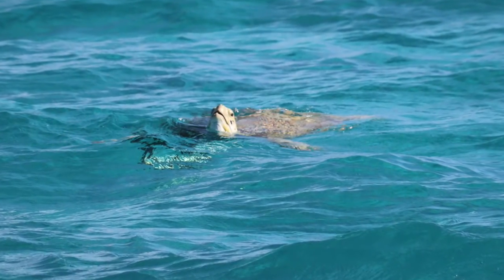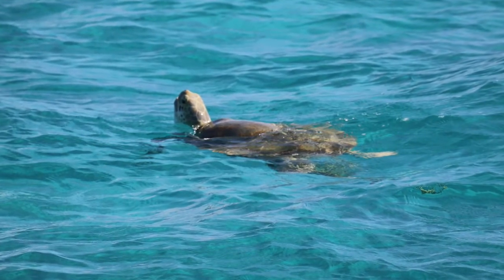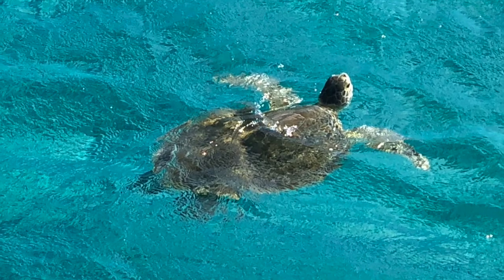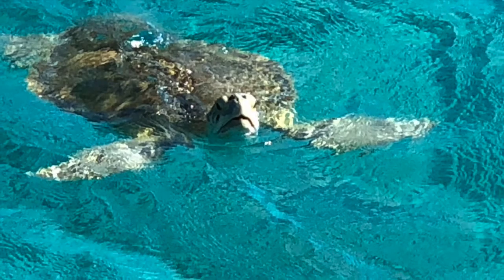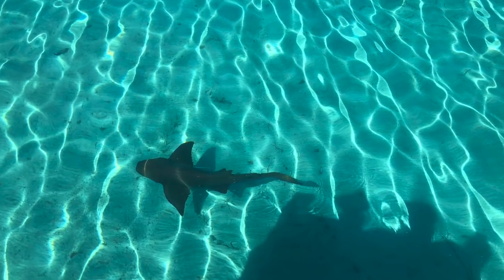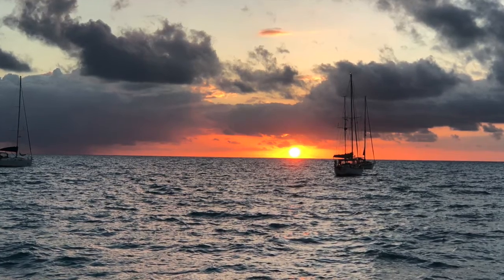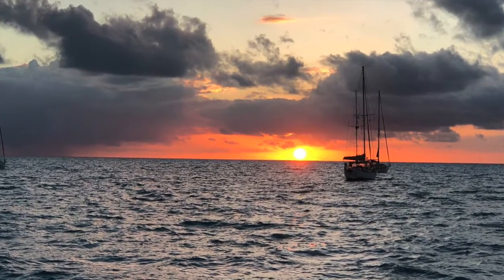Another special thing about Black Point were the sea turtles that fed on the grassy bottom in the anchorage. They never seemed to stay around when I went snorkeling off the boat, but enjoyed having their picture taken while we viewed them from the boat. When we took Shelby in, we usually spotted more visitors in the water, like a stingray and nurse shark stalking the docks for food. And the sunsets were spectacular, as we had a perfect view to the west each evening.